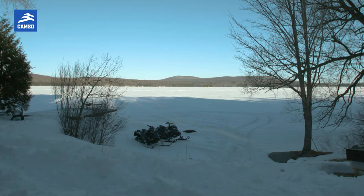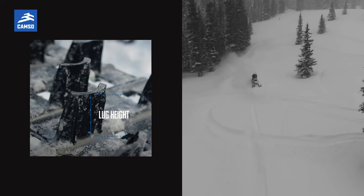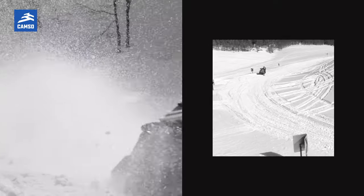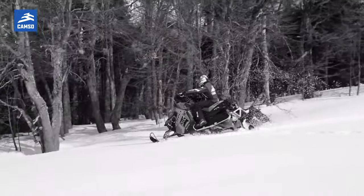For trail riders, if you're a cruiser guy who does a lot of mileage, increasing the lug height of your track will give you more performance. If you're a really aggressive trail rider, a taller lug height will give you a lot more traction, a lot more control in the corner, and more braking power.